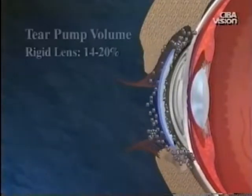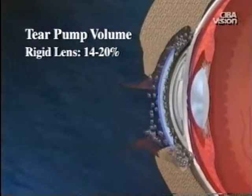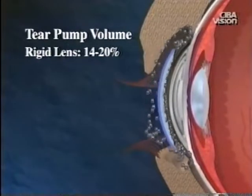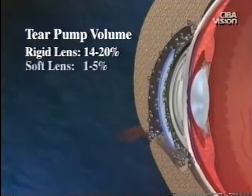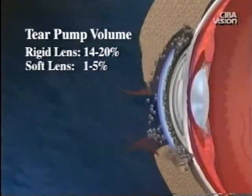With rigid lenses, the tear pump can exchange from 14 to 20% of the tear volume with each blink. With soft lenses, a much smaller amount — from 1 to 5% of the tears — are exchanged. Therefore, it is critical for soft lens materials to have good oxygen transmission to avoid corneal hypoxia during lens wear.